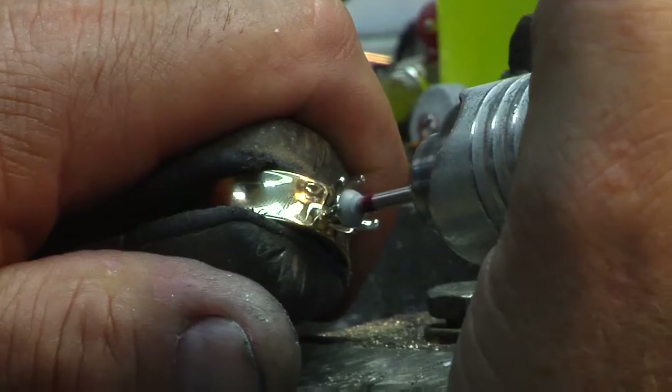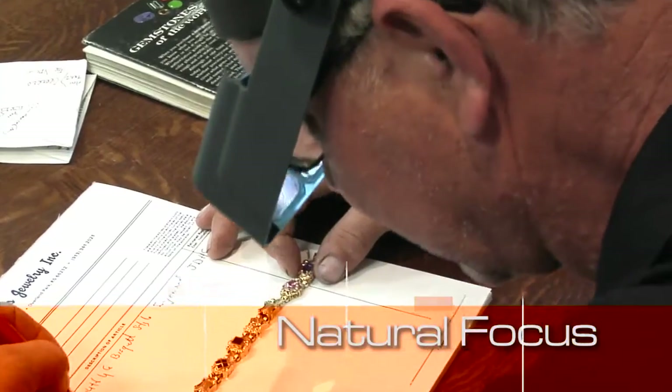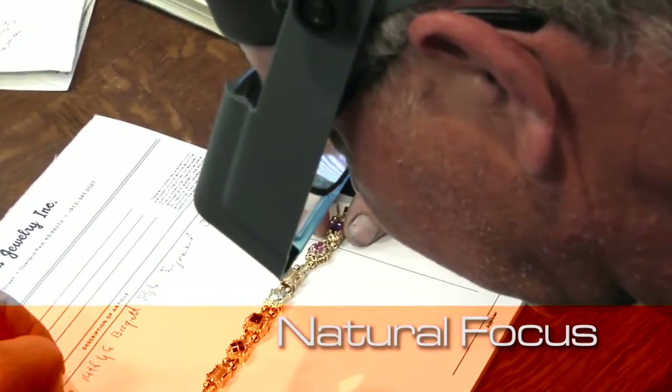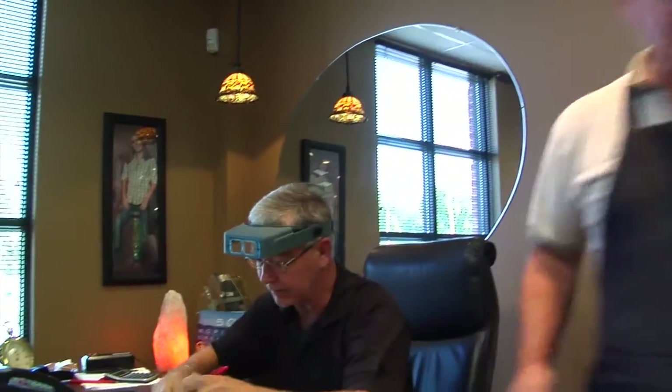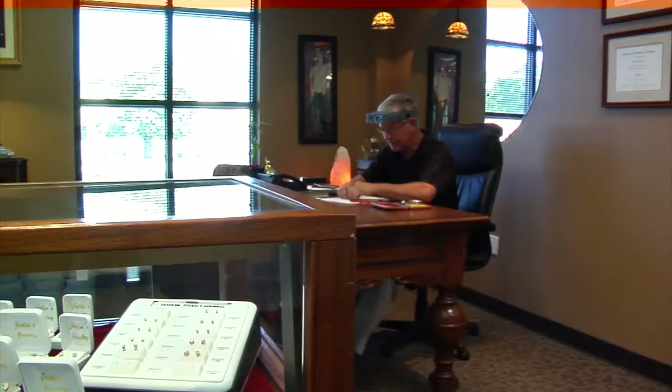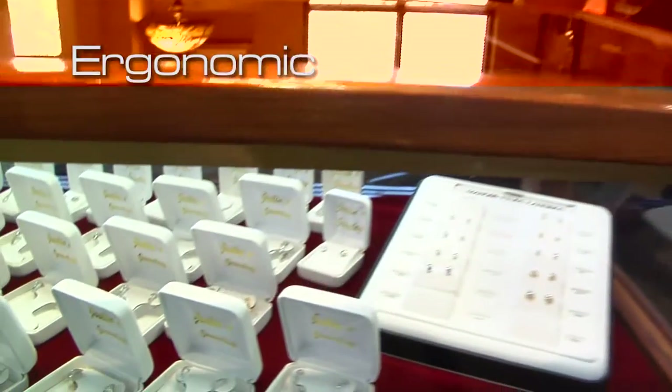The OptiVisor and other Donegan Optical products are engineered to give a natural focus that blends seamlessly with your eyesight. We design our products to be a comfortable and integrated extension of your own body. The fully adjustable headband is comfortable, durable, and can be worn over eyeglasses or safety glasses.